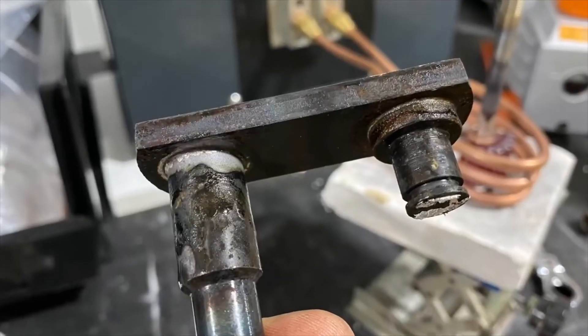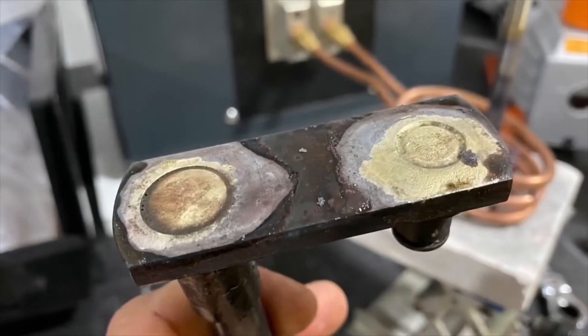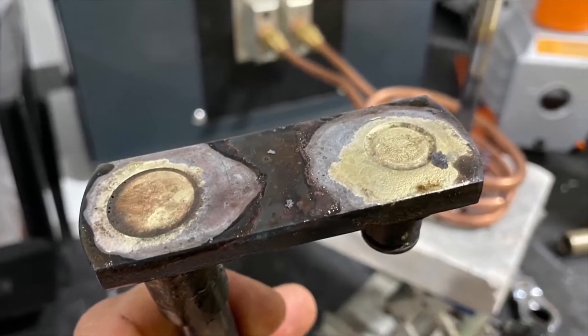This application was completed with coils provided by the customer. If a specially designed induction coil is used, the cycle time will be reduced.